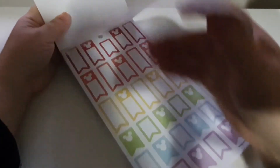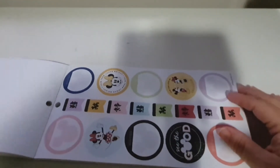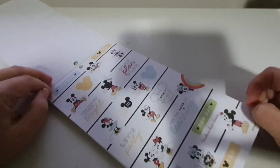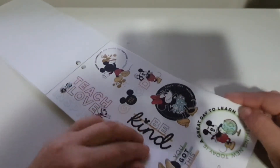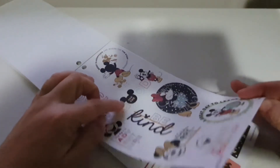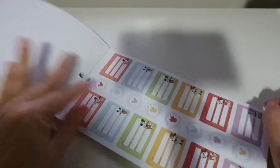So when I'm working in my new planner, I can use those as like flags. These ones are like tests, no school, don't forget, meetings, marked papers - that kind of thing. And then there's this one here with some quotes. 'Teachers have class, for the love of learning.' 'Teach, Love, Inspire.' 'A great day to learn something new.' 'Be kind, be good.' 'Be the highlight in someone's day' - and Mickey's holding a highlighter.